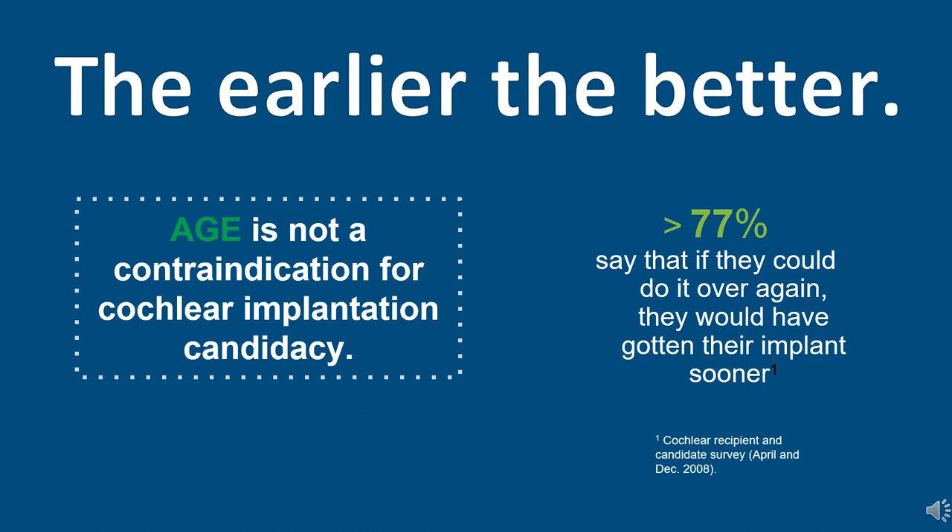The earlier, the better. In a 2008 survey, over 77% of implant recipients said that if they could do it over again, they would have gotten it sooner. With the improvement of technology, that number wouldn't drop. The earlier is better concept is directly related to neural plasticity — the brain's ability to reorganize to different input. With a cochlear implant, the central auditory system is essentially learning to hear again with electrical stimulation, as opposed to acoustic stimulation in the case of normal hearing or hearing aid users.